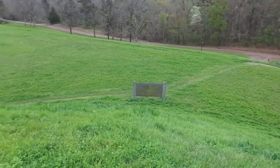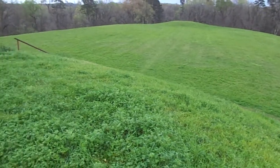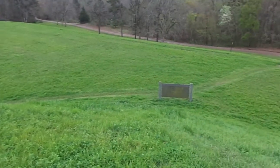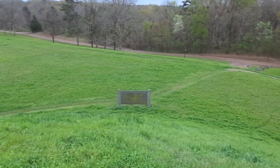This is the Emerald Mound, about 10 miles up from Natchez, Mississippi. It covers about 8 acres, and it is huge. It is the second largest mound in the United States.